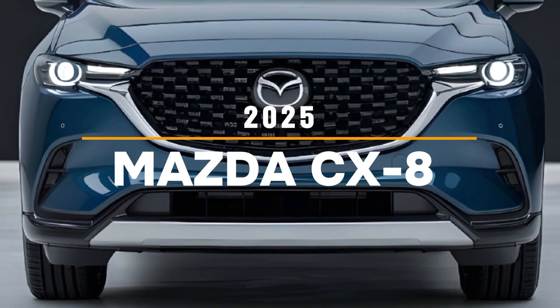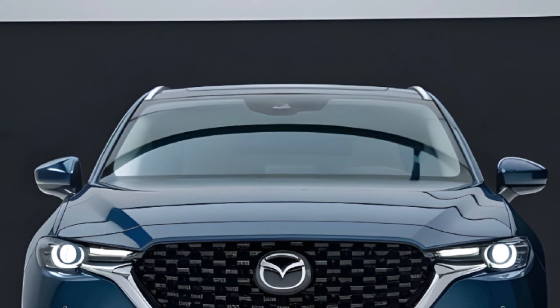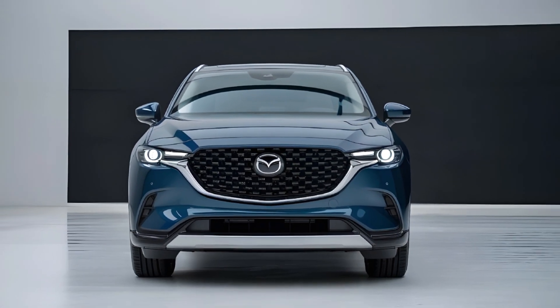Welcome to USA Car Info. Today, we're taking a quick look at the 2025 Mazda CX-8, a stylish and versatile SUV that stands out in its class.